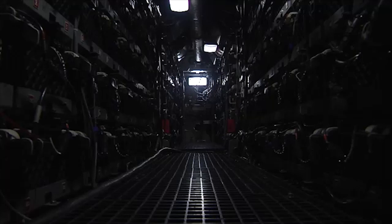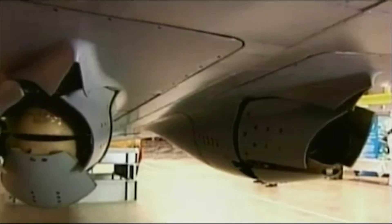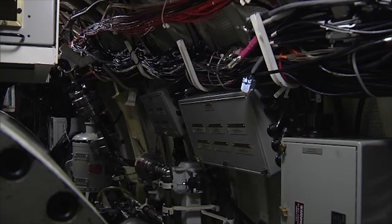The hull shape, the materials, the control surfaces, the propulsor, even the structure inside of how a submarine is made. We'll test systems that are installed inside of a submarine as well.